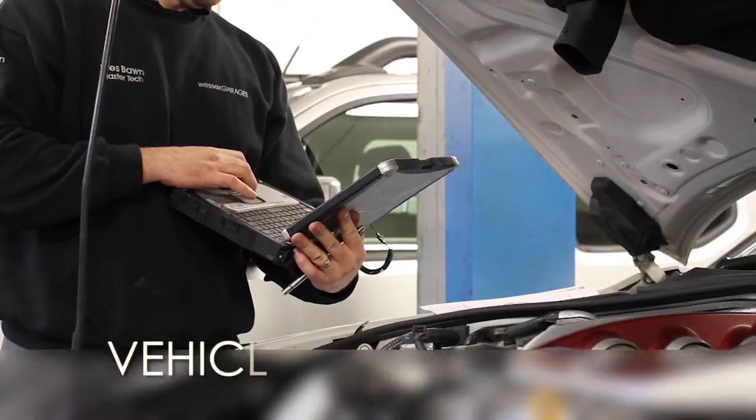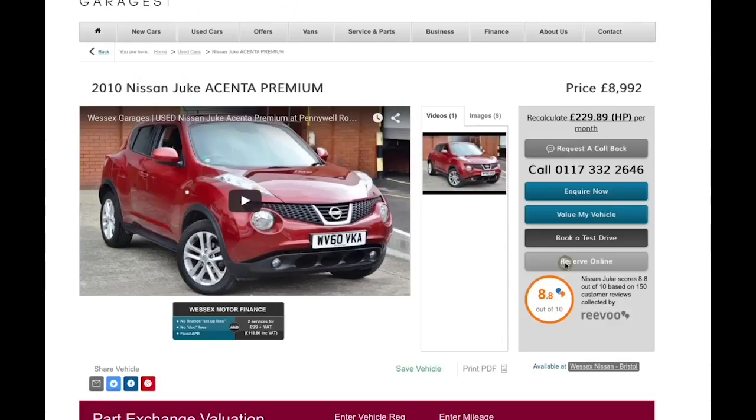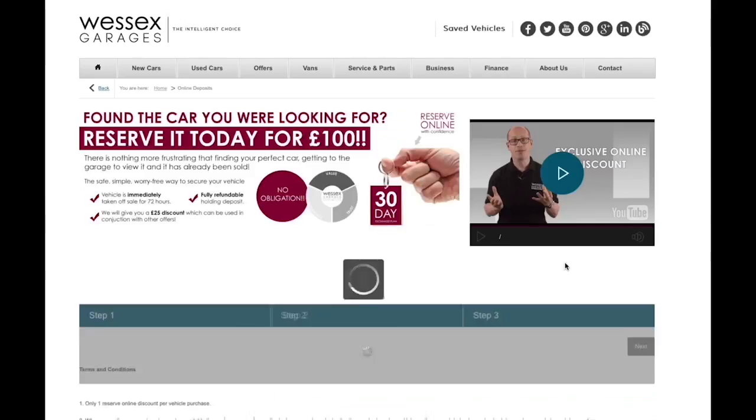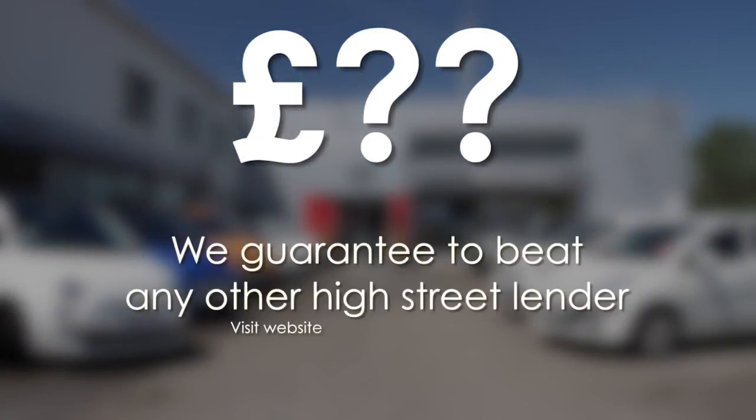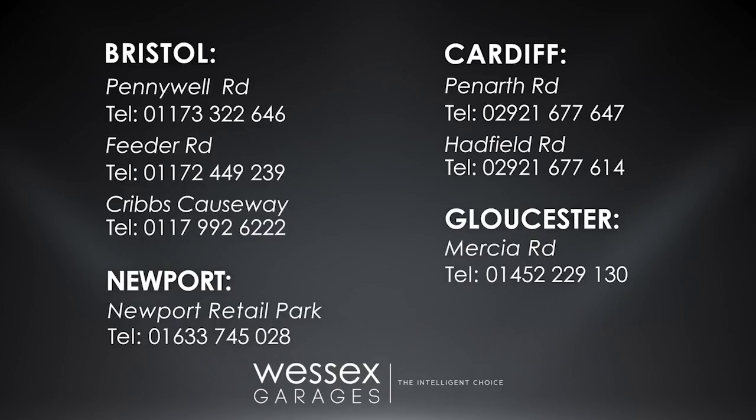Thank you for watching this video from Wessex Garages in Newport. Every Wessex Garages used car receives a vehicle health check from our qualified technicians. Reserve online today and you'll receive a £25 discount. If you're looking for options to fund your purchase, remember we guarantee to beat any bank or high street lender. Call your local Wessex Garages sales team or click the link to our website for a choice of over 600 used cars.